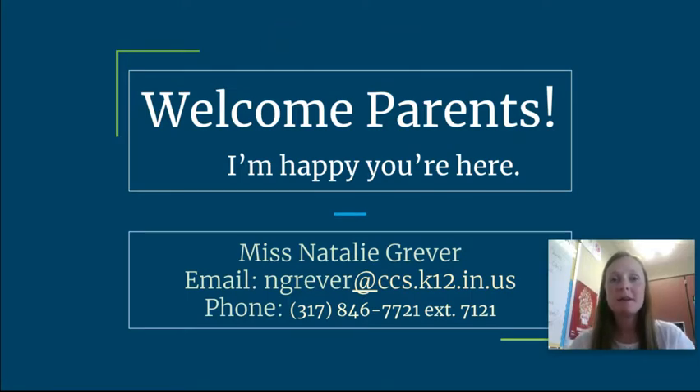Welcome parents. I'm so happy that you could be here. My name is Miss Natalie Griever, or just Miss Griever, and I'm your student's Algebra 1 teacher this year. On the front side here, I just have my contact information — my email as well as my phone number at the school with my extension. The best way to get in contact with me would be through email. That's the fastest way to get a response, but you're always more than welcome to call as well.